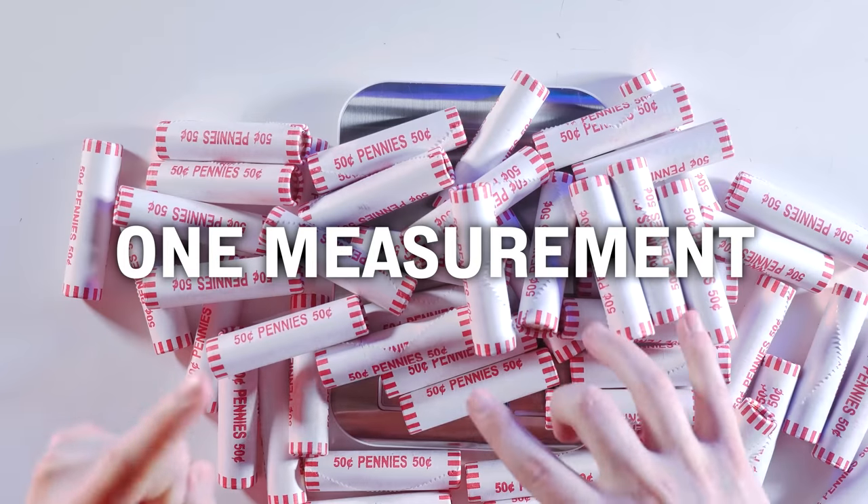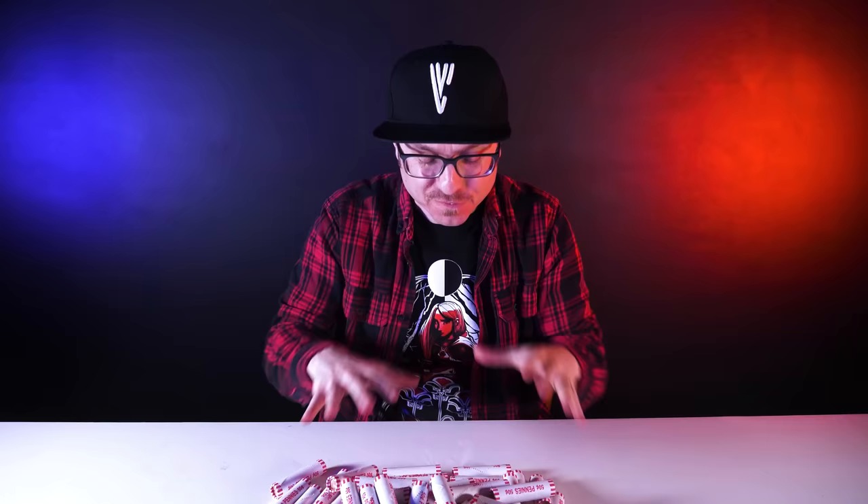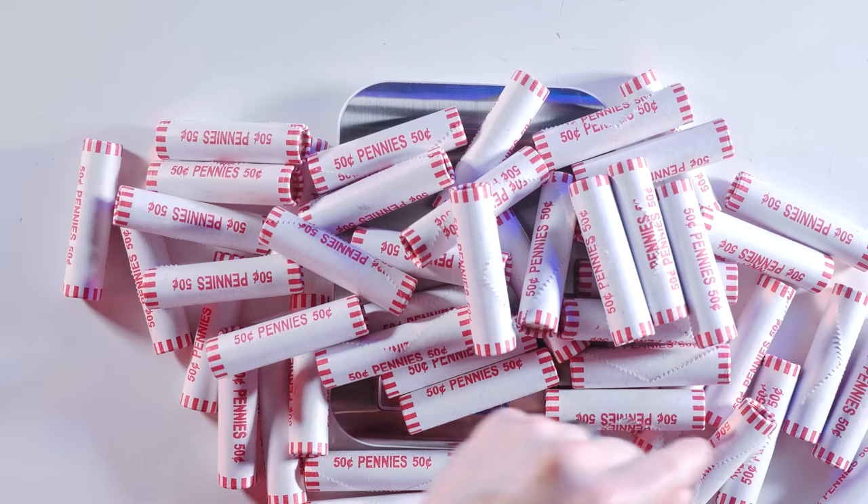The weird thing is there's actually an elegant way to measure just once — take one single measurement to find out exactly which stack is phony. That solution is not obvious, so let's start with the obvious.